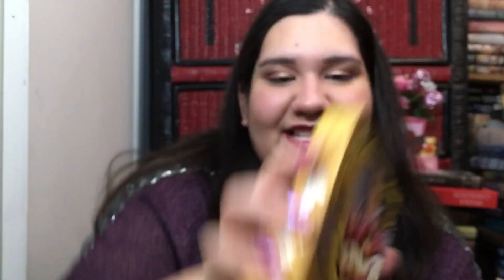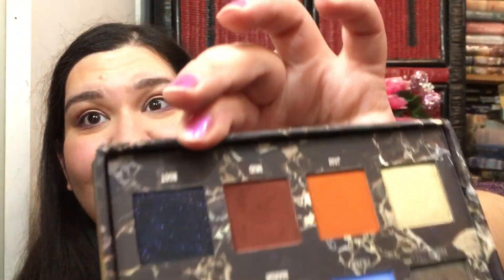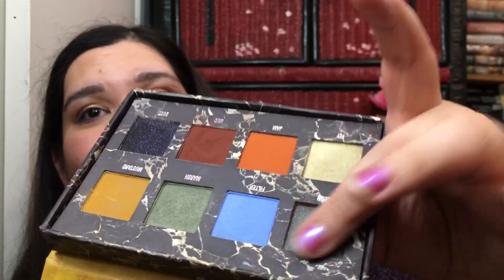I have the Lime Crime Venus Too. I bought these as a bundle and had a coupon when I ordered from Lime Crime. This one is black with purple glitter, and that is a really pretty duochrome shade called Pigeon.